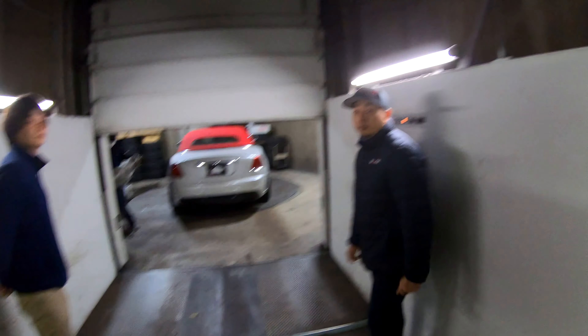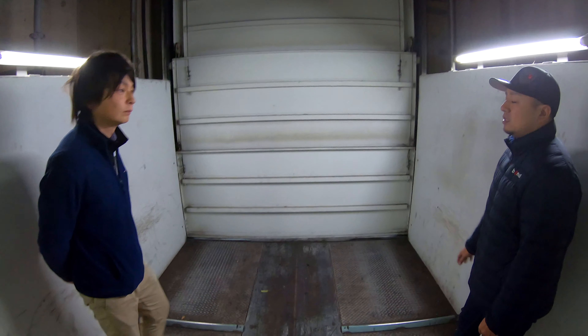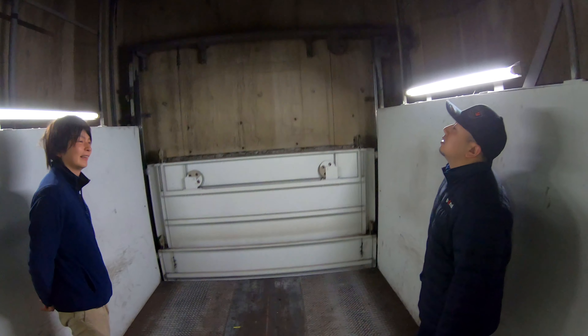I don't think I've ever been in a car lift before — not like a proper one. It's crazy. It's three floors: basement, first floor, and then the workshop on the top floor. We'll go have a look.